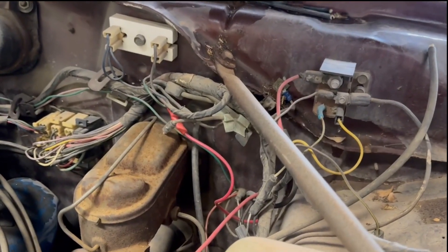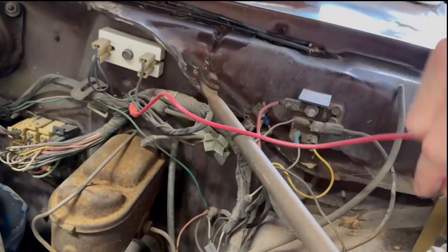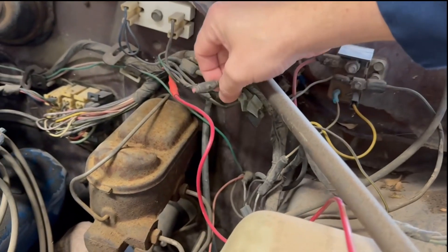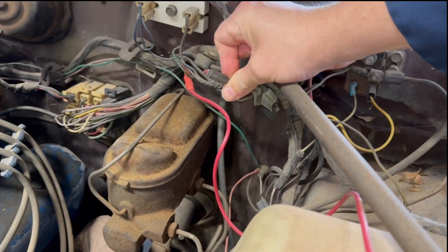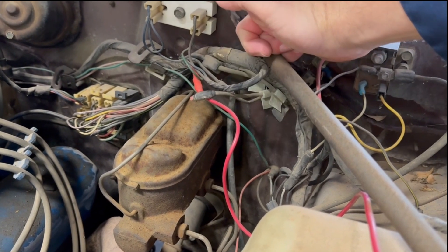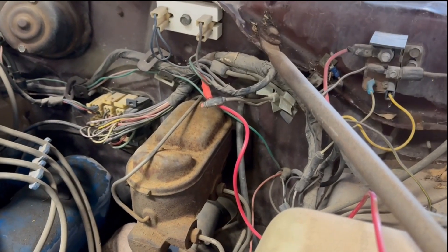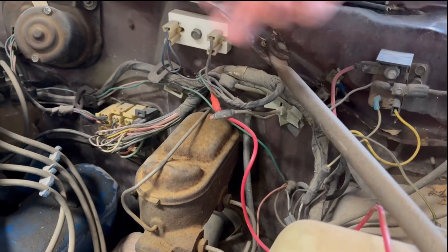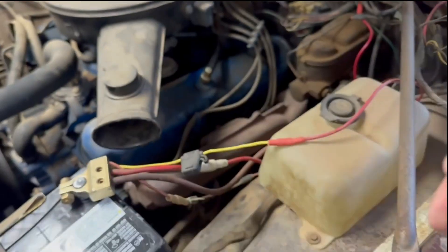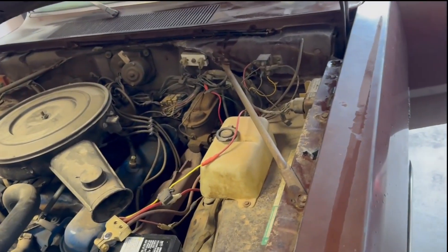Come to find out — this wire right here just happened to have a fusible link in it. My buddy Trevor comes over, hooks up an alligator clip on that wire, runs a wire over to the battery — boom, Poopy fires right up. And ever since then the car has sat.